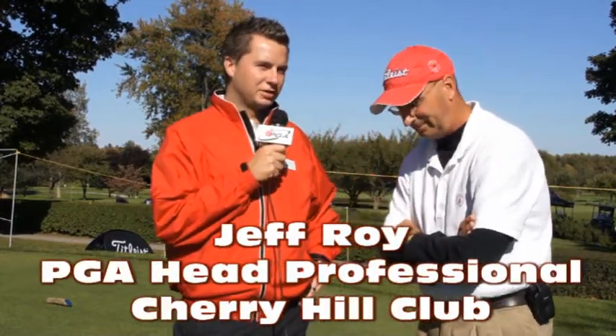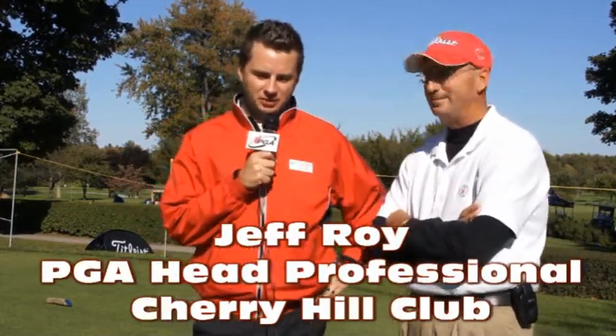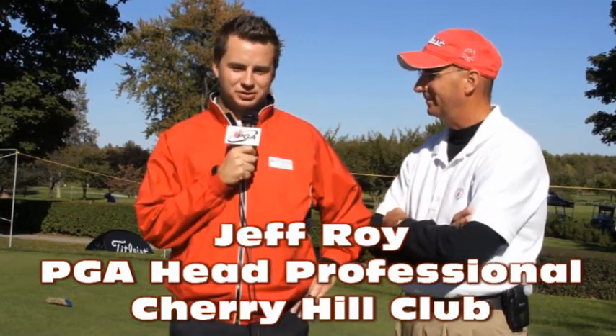Welcome to PGA TV. We're here at Cherry Hill for the Titleston Footjoy PGA Systems Championship of Canada, presented by Simons Insurance Services, and here with head professional Jeff Roy — one of the most passionate PGA pros I've met in my life.